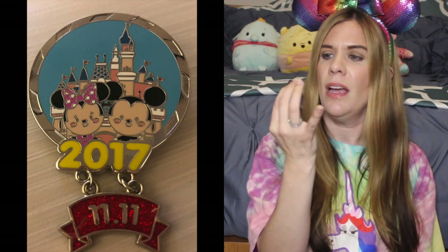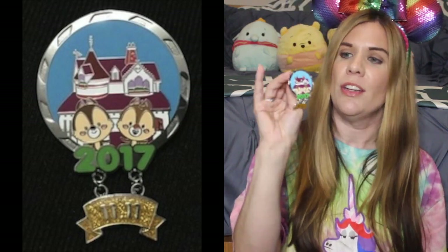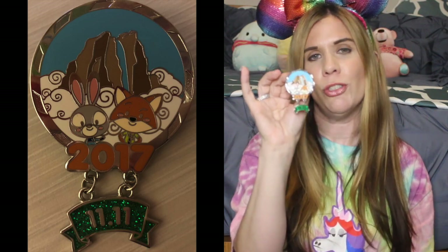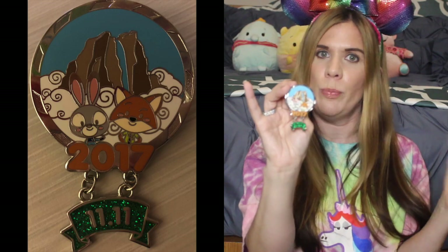All three pins have a dangle at the bottom with '11/11/2017.' From what I've found on Google, I believe this references a shopping holiday or shopping festival — sort of like their version of Black Friday. I don't believe these are limited edition pins. The next pin in the set is Chip and Dale standing in front of Sweetheart Confectionary. Last but not least — and my absolute favorite in the set — is this Nick and Judy Hopps pin standing in front of what I believe is Adventure Isle.